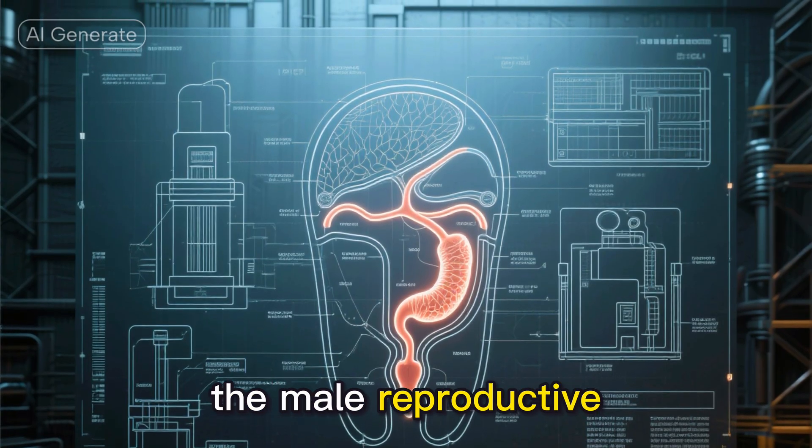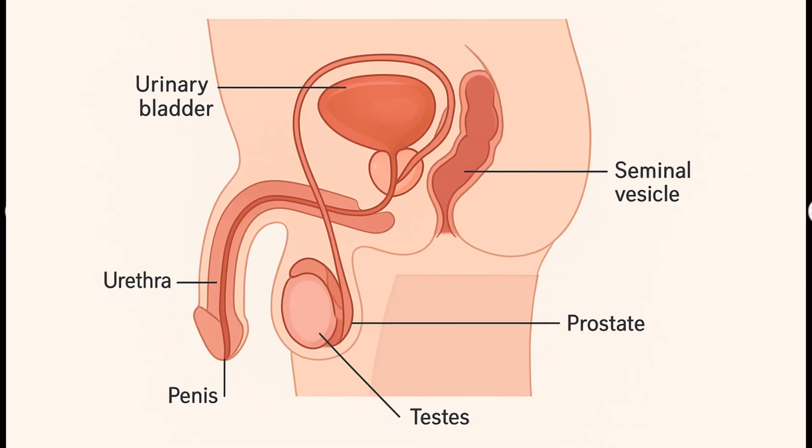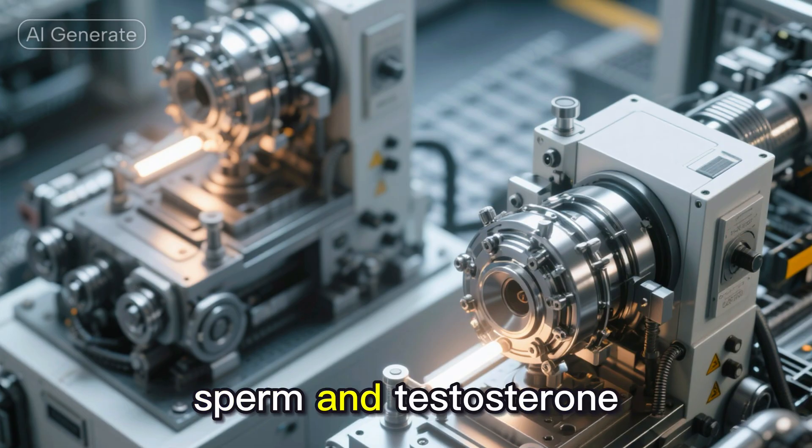Let's start with the male reproductive system. Think of it as a sophisticated factory with multiple departments. The star players here are the testes, these remarkable organs that produce both sperm and testosterone.